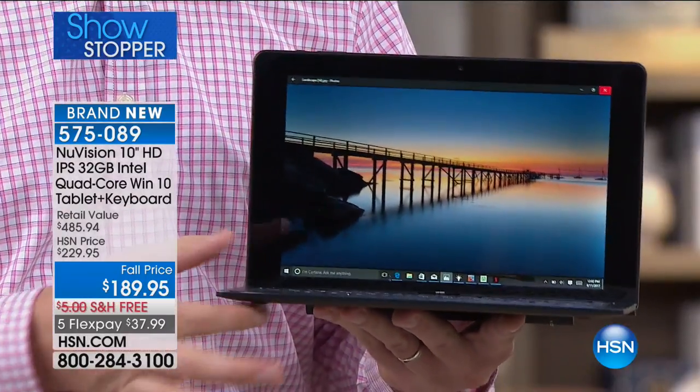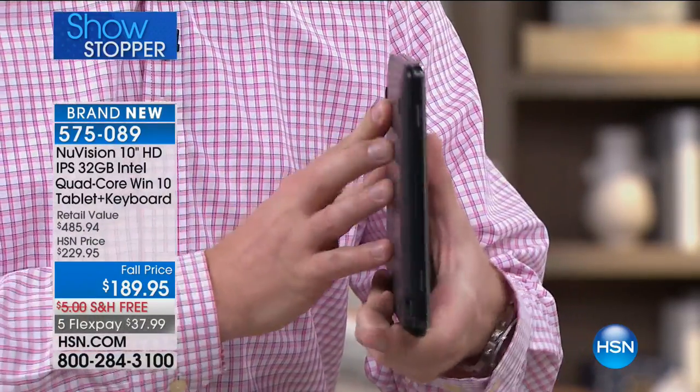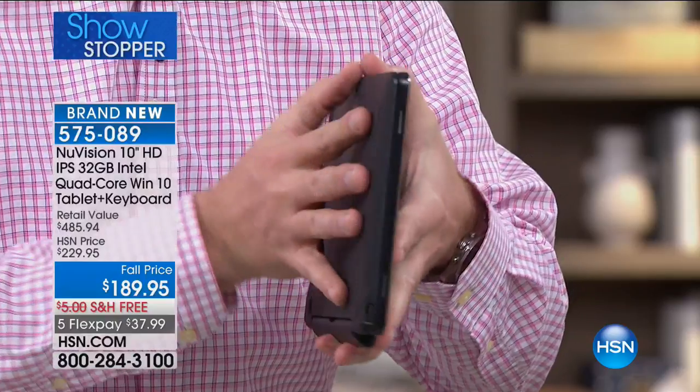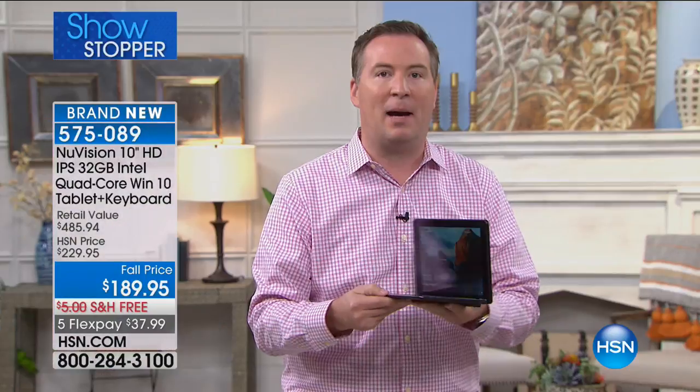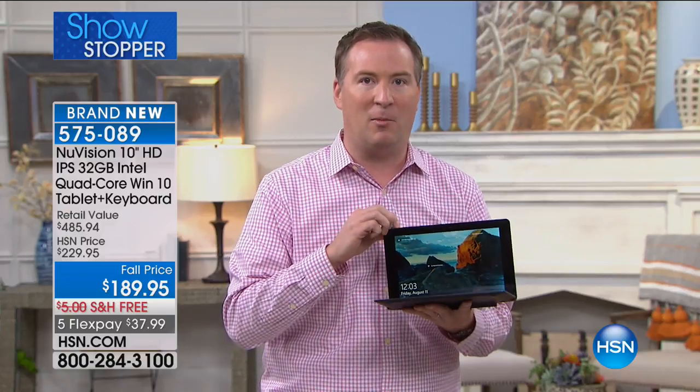When you think about a computer, you think 10, 11, 12 pounds — nope, it's only 2.6 pounds. You think something big and bulky — no, it's less than half an inch thick. And a lot of times you think about how slow a computer is — this has one of the fastest processors on the market.